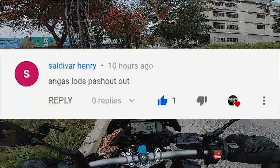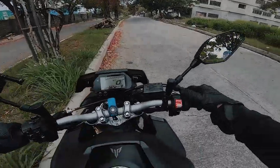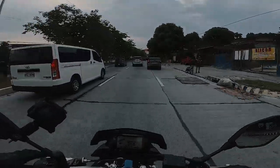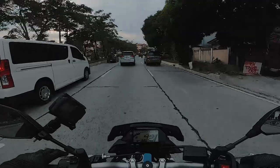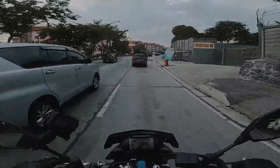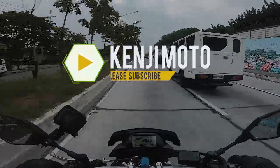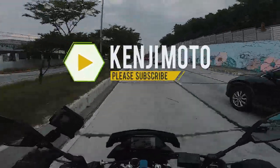Shout out to Saldivar Henry and to Brother Architect Drent Mendoza — salamat sa mga sumuporta. Salamat sa mga nag-subscribe. Sa mga bago sa channel, please subscribe. Thanks for watching guys, bye-bye.